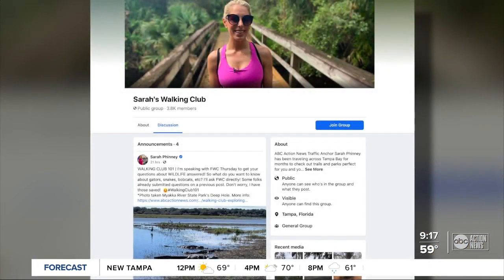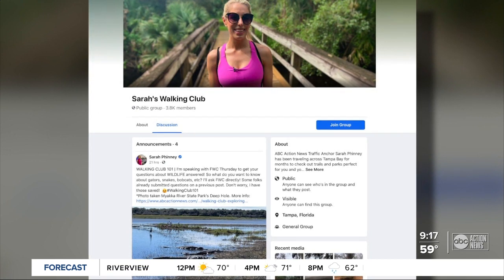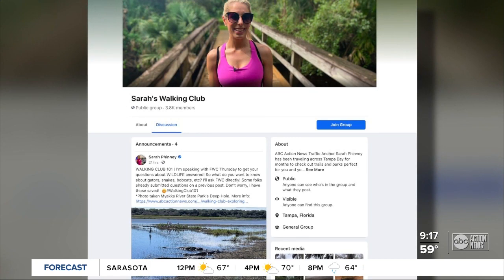Oh, that's beautiful. Don't forget to join the Walking Club Facebook group. It's a great place to get ideas, ask questions, and share your photos of your own adventures at parks and trails all across the Bay Area. Just search for Sarah's Walking Club on Facebook. We're all members — we hope that you'll join too.